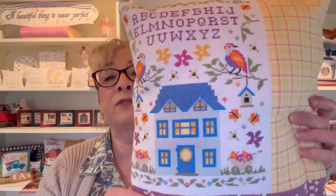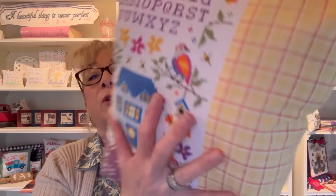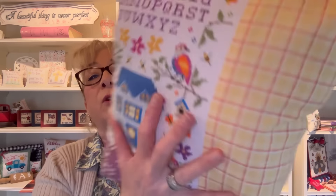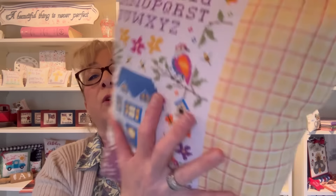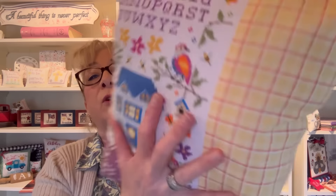Hi everyone, it's Elaine from Anabella's — thanks for tuning in to see the reveal of our spring mystery box, which is now in the hands of all recipients. I'll show you the models first, then what was included. This is our Spring Sampler — they received this chart. It's very bright and vibrant with beautiful colors. I finished it off with plaid fabric on the back.